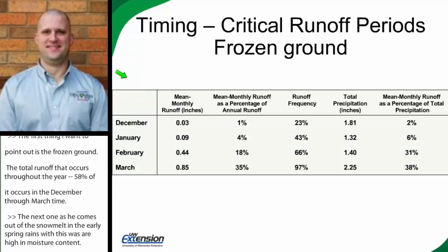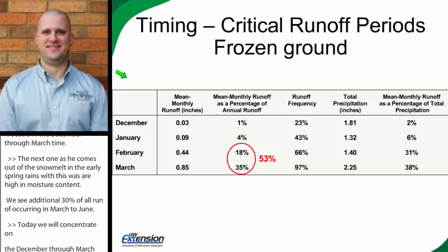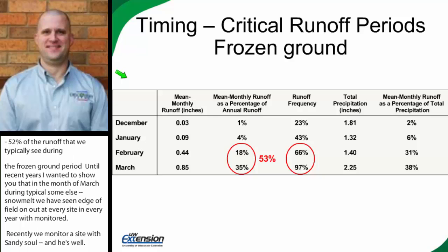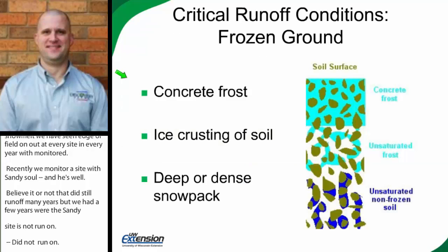We're concentrating on that December through March time period today. Not only does 58% of annual runoff occur then, but if we just look at February and March, those two months combined account for over half — 52% — of all the runoff we typically see during the frozen ground period. In the month of March during the typical snowmelt period, we have seen edge-of-field runoff at every site every year that we've monitored, with the exception of a few years at a very sandy, low-sloped site. Typically, runoff occurs at every site we monitor every year in March — it's a time when we're almost guaranteed to see runoff.